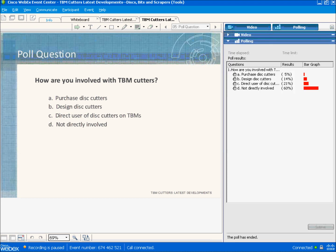Poll results show about 5% purchasing, 14% designing, 21% are direct users, and the vast majority — 60% — are not directly involved. Interesting results.